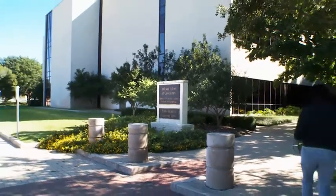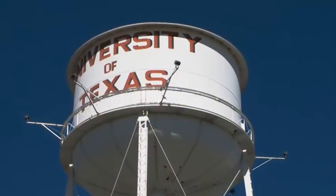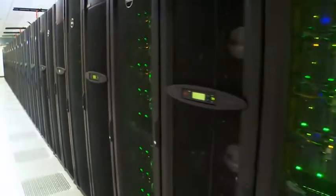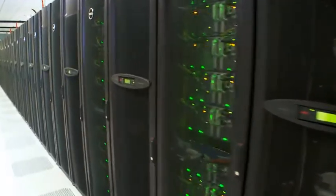My name is Dan Stanzione, and I'm the Deputy Director here at the Texas Advanced Computing Center. TACC, as we like to call it, is a part of the University of Texas at Austin. Our core mission is to build supercomputers that can do very large-scale simulations to solve problems ranging from design of aircraft to weather forecasting to nanoelectronics.